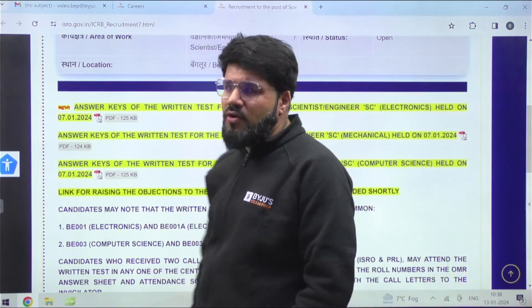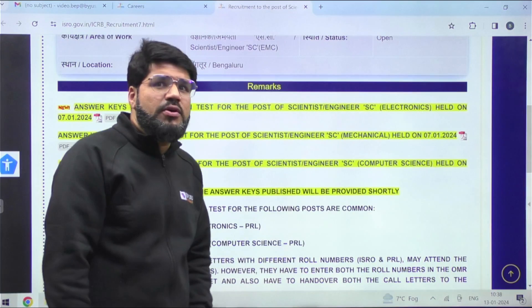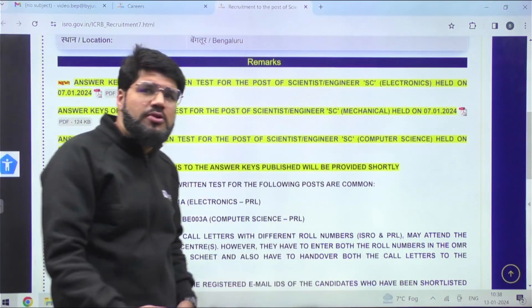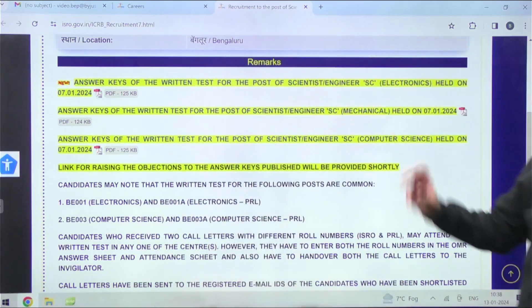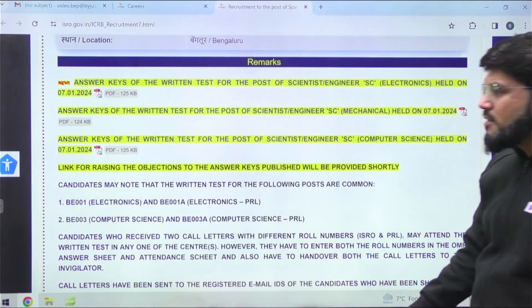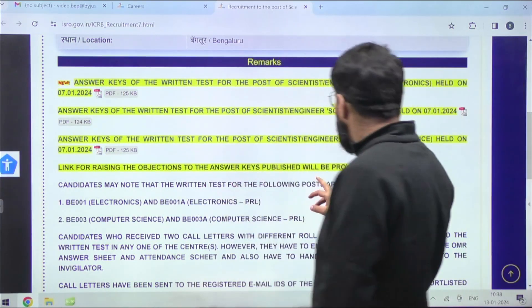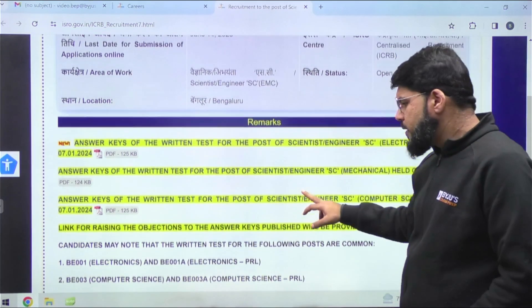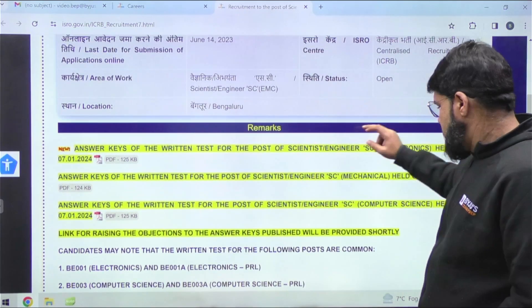If you find any questions which are ambiguous, you can definitely object to those questions. We'll also be guiding you — in case there are some questions from Electronics, I'll take that personally. If there are any questions you can raise a voice against, the objection link will be provided shortly.